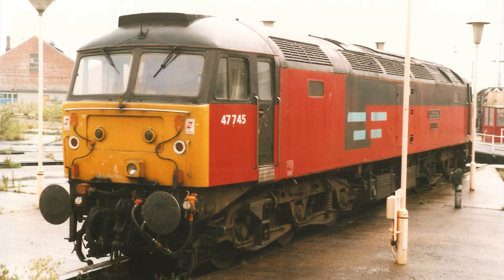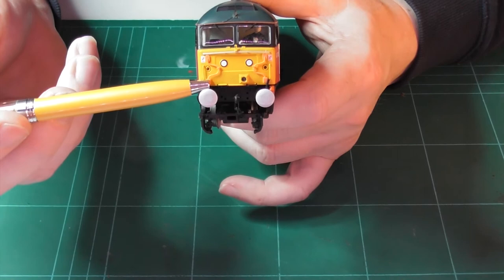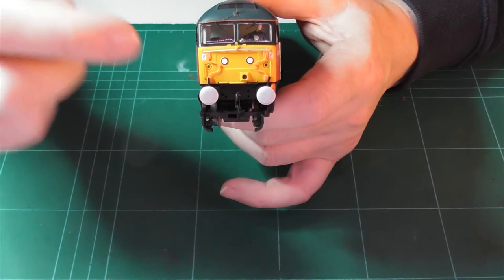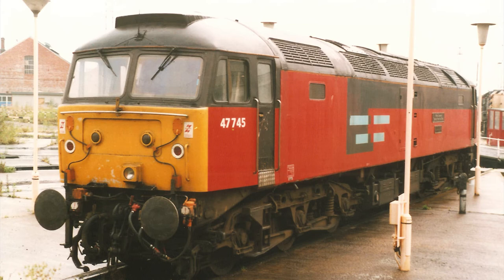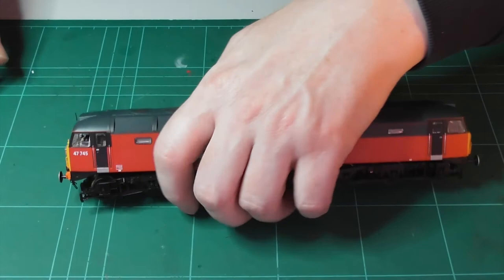This model of 47745 has a slight problem. Bachmann have added the front-end TDM jumper cables on a model with vertically hinged marker lights, but on the prototype 47745, the TDM cables were fitted after the LED marker lights. If they'd not added the cables, then this model would have been perfect for a few months between being named and being fitted with LED marker lights. I could have modelled it with white LED marker lights, but I already have two Vitrains 47s like that.